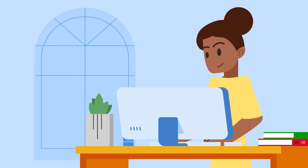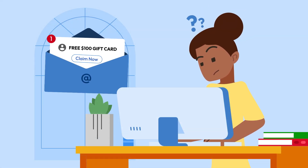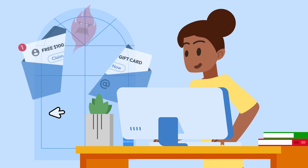You may feel like you're going out of your way to check if every suspicious link you receive is safe, but taking an extra minute to check is well worth it to stay safe from scammers.